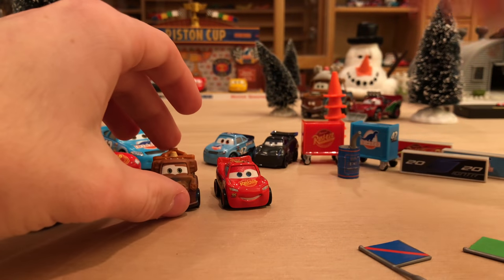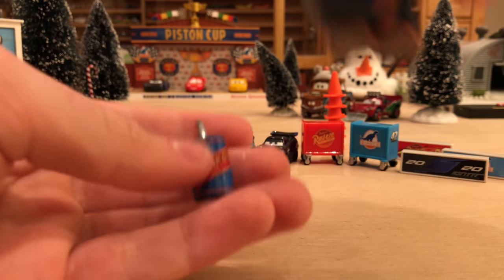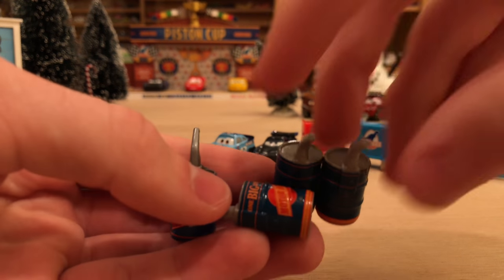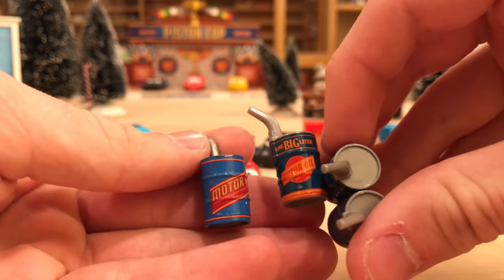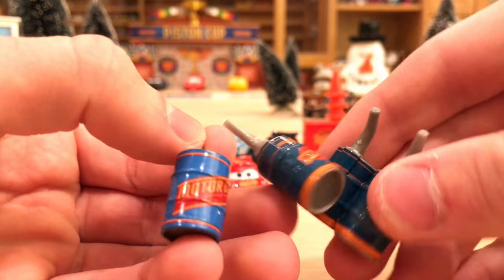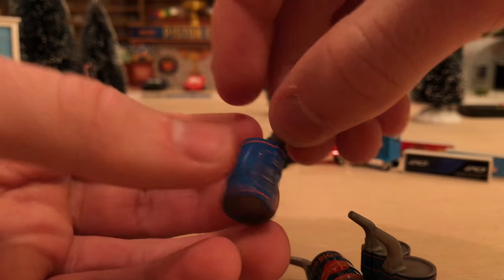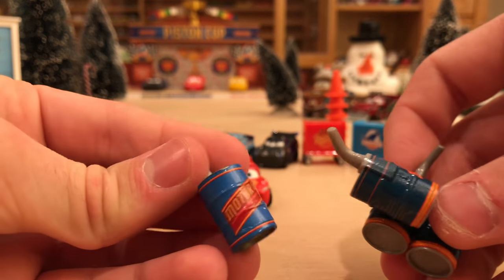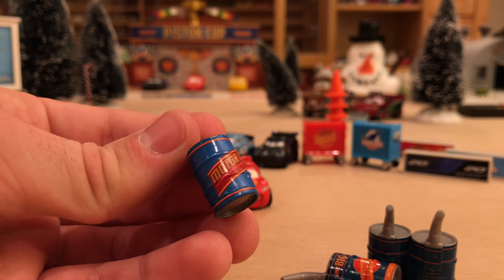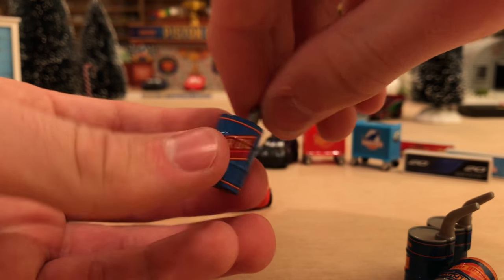Moving on to the oil can — it's most similar to the one included with Mater the UFO back around 2010. It's the same brand of motor oil, though the advent calendar one is standalone whereas the older one had three cans attached. The blue is also slightly different in design. I'm glad they included one, though a Dinoco oil can instead of one of the extra cones or flags might have been even better.